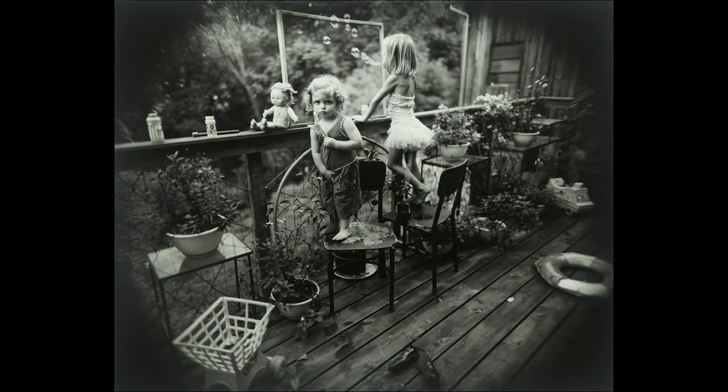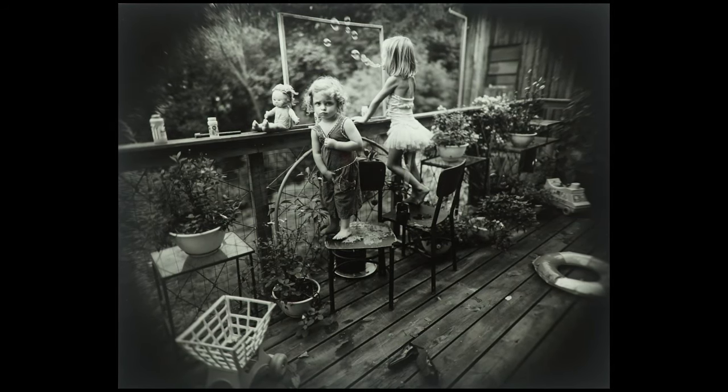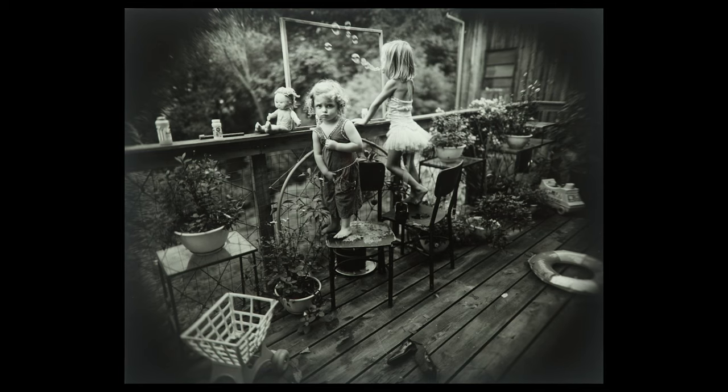Notice the dark edges as well. This is a technique that Mann used deliberately — she put a lens a little bit too small for the camera onto it to create this kind of silhouetting. This gives the image both a sense of narrative closure, but also a sense of beauty and mystery.